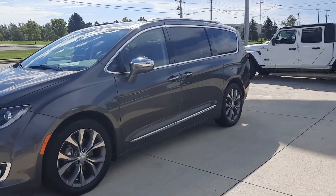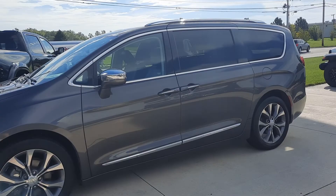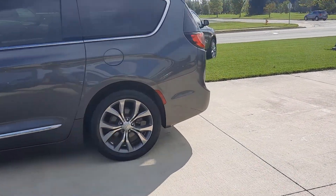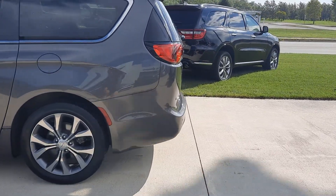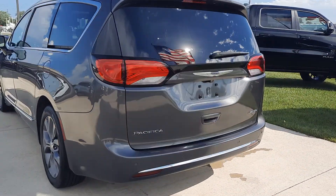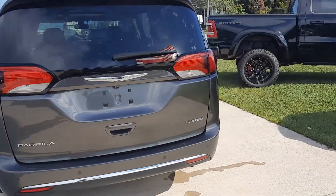Angel here at Terry Henricks Chrysler. I'm going to take you on a quick walk around this 2019 Chrysler Pacifica Limited. This one does have rear park assist, power sliding doors, and power liftgate.